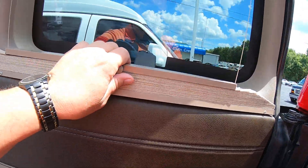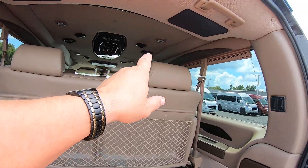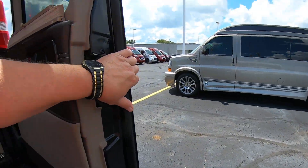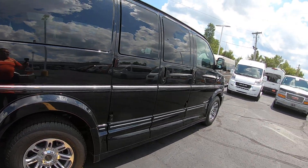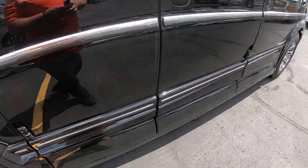You do have privacy blinds all throughout the van — down through each side window here and the back doors.